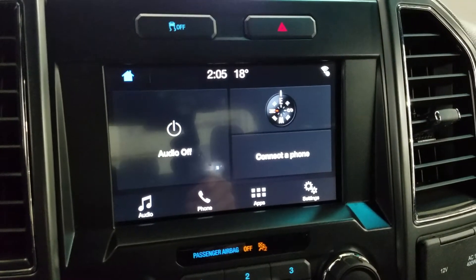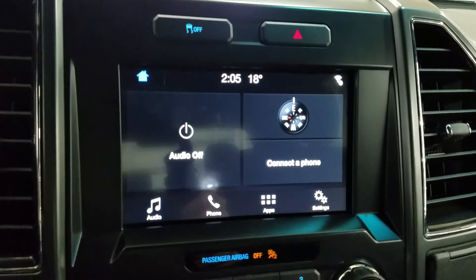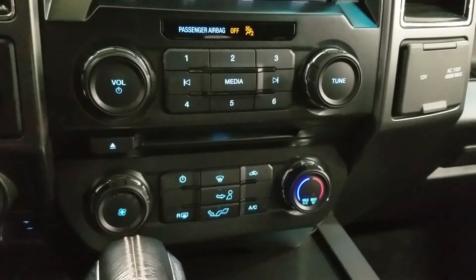We have our SYNC LCD touchscreen display which allows for audio control, phone connectivity, as well as other apps. Our driver can also view the display of the rear view camera. Down below we have our SYNC controls as well as our climate control area which includes air conditioning and heating for the entire cabin.